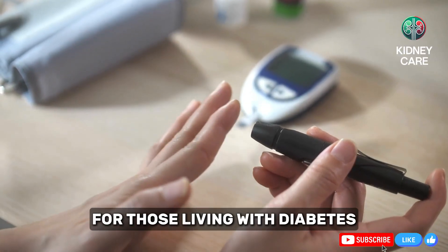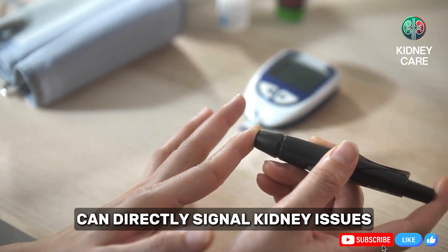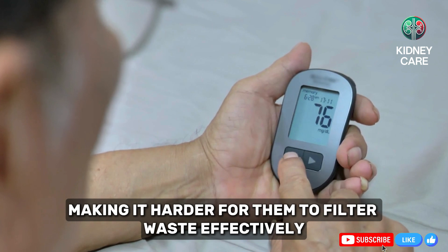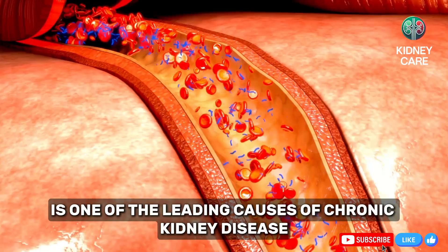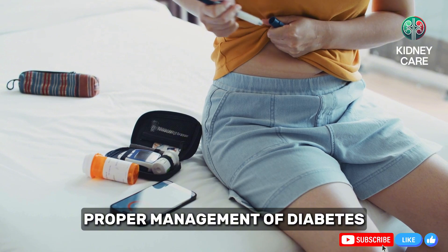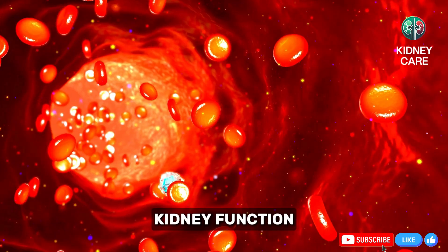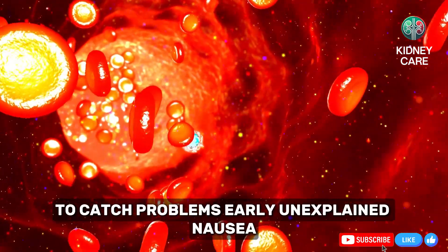For those living with diabetes, changes in blood sugar levels can directly signal kidney issues. High blood sugar damages the small blood vessels in the kidneys, making it harder for them to filter waste effectively. This condition, called diabetic nephropathy, is one of the leading causes of chronic kidney disease. Proper management of diabetes, including regular blood sugar monitoring and a healthy diet, is essential to protect kidney health. Kidney function tests should be a routine part of diabetes care to catch problems early.